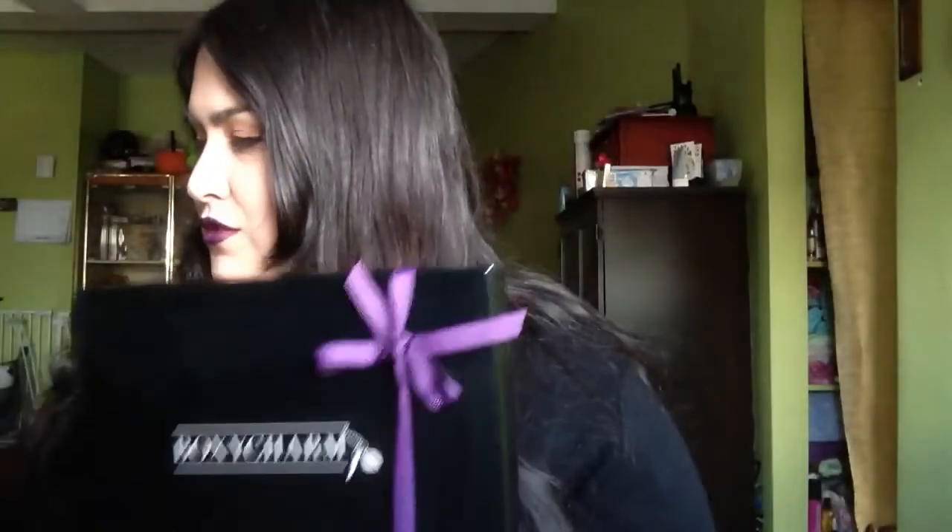Hey everyone, I'm bringing you a review on the BoxyCharm for March. So excited! Every box arrives like this — it actually comes in a little mailer. I just got hit in the head with duct tape. It comes in a box like this and you open it up and it's a shiny little black box, usually with a ribbon on it that corresponds to the color of duct tape on the back. I remove it — it always feels like I'm opening up a present.